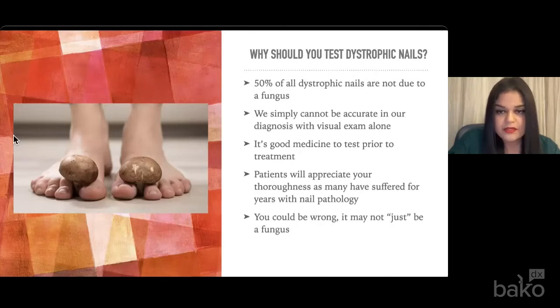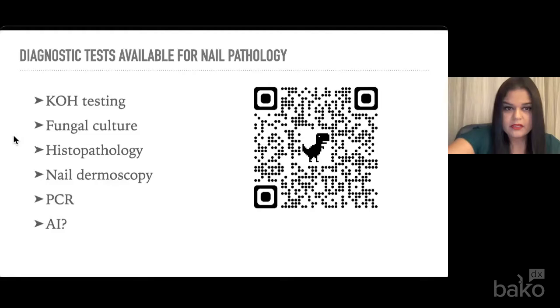It's definitely good medicine to test prior to treatment, either empirically with a topical or with an oral antifungal. Patients are really going to appreciate your thoroughness, as many of these people have suffered with nail pathology for years, going back and forth to a podiatrist to mechanically debride the nail without really being offered any treatment. Unlike this picture — you could be wrong. It may not just be a fungus.